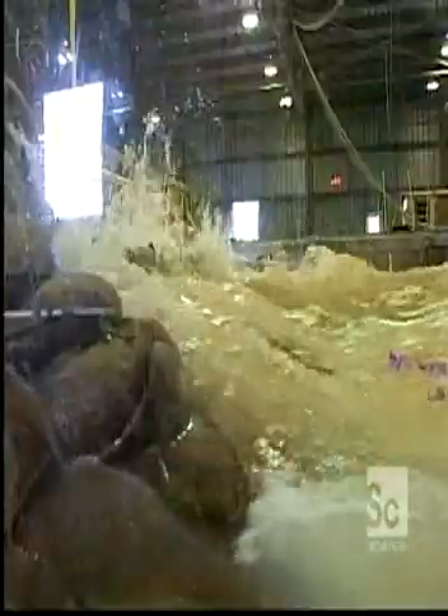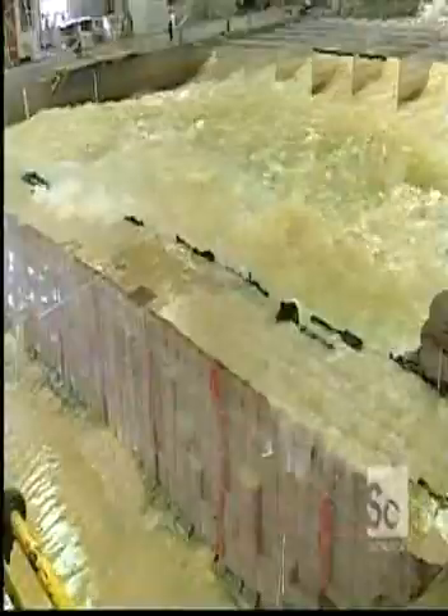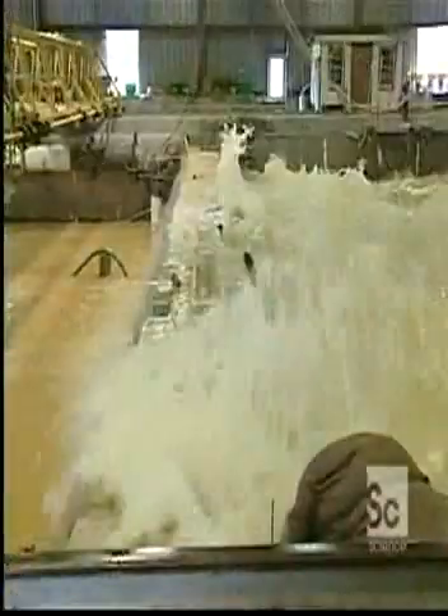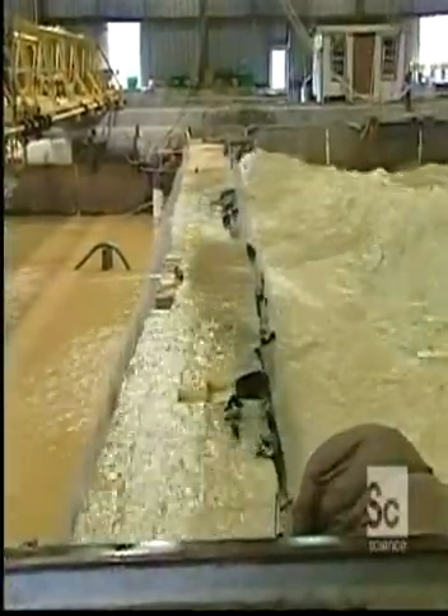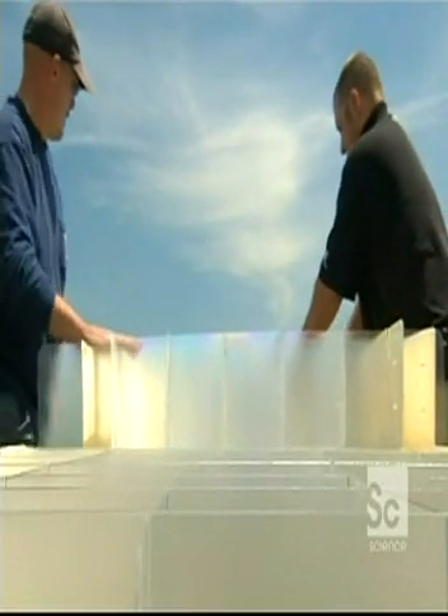Faster and stronger. In tests, this lightweight grid withstood 40 hours of pounding waves — that's 72,000 waves. Al Orlanus invented the flood wall, which is made from a clear, reusable plastic. It's based on a very simple idea.